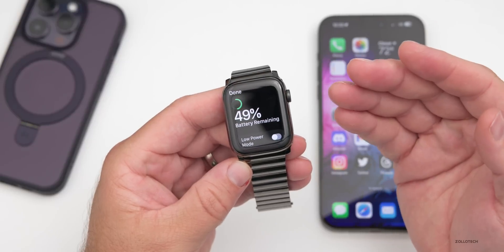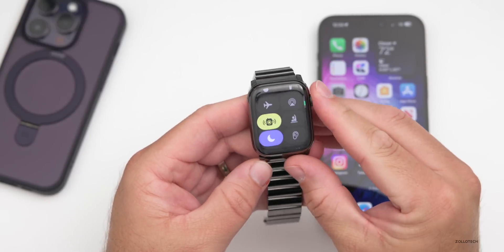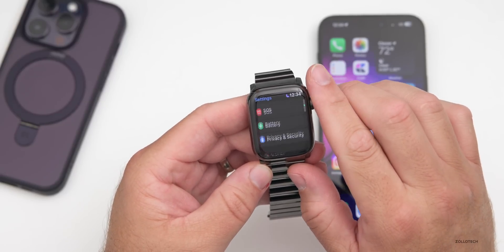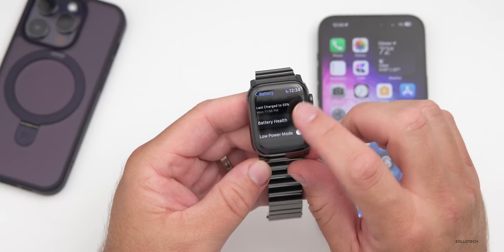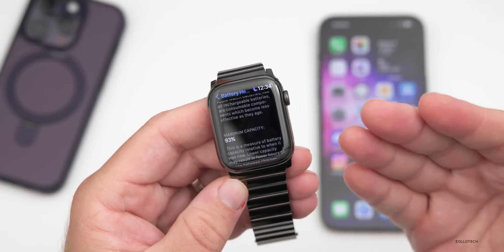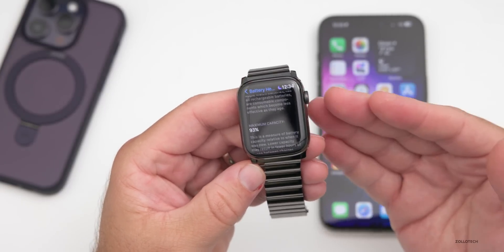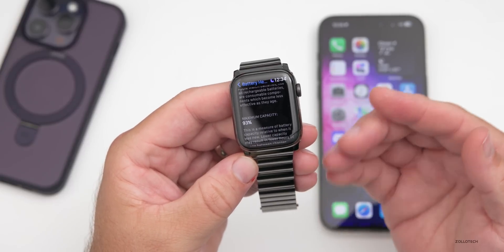They haven't stated anything about battery life fixes. This watch has 49% remaining — I charged it and installed the update, and it's not my main Apple Watch. Let's take a look at battery health under Settings. This one is at 93% — I have no way of telling how many cycles it's had, but it's a couple of years old and holding up pretty well. I used it for about two years before going to the Apple Watch Ultra.